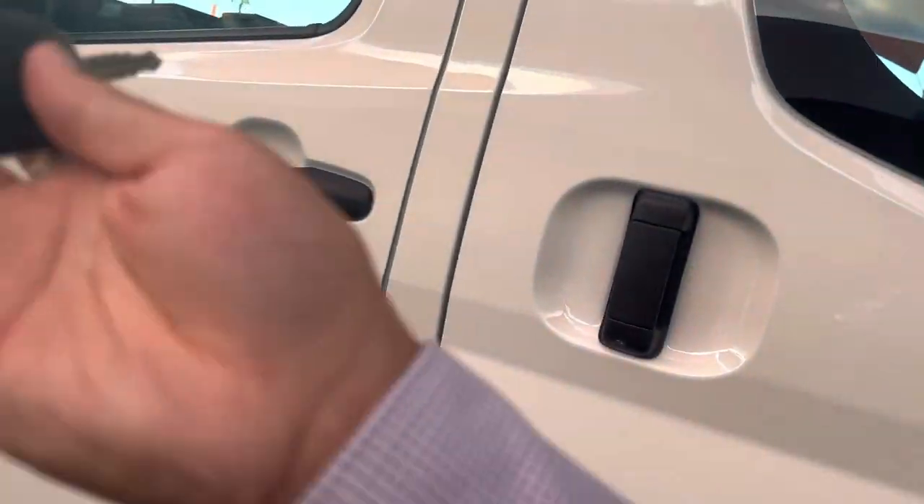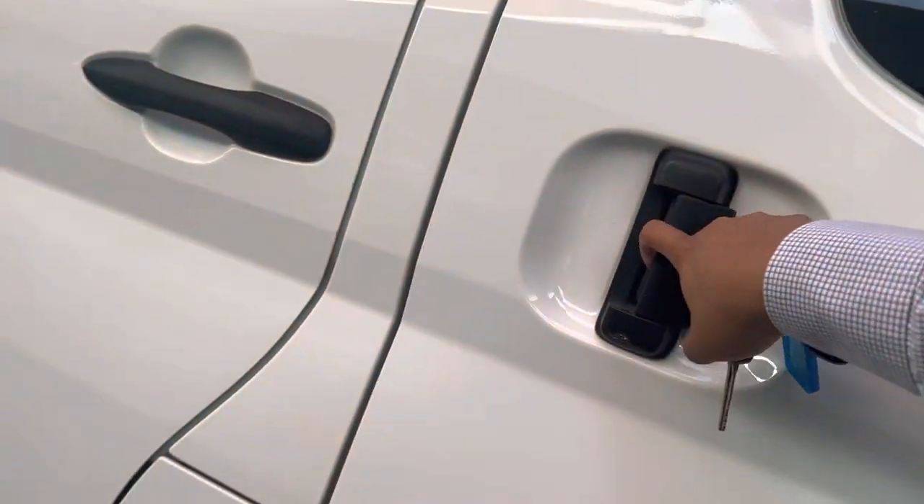I'll open the car — comes with two keys, three keys here. One set of locking ones.